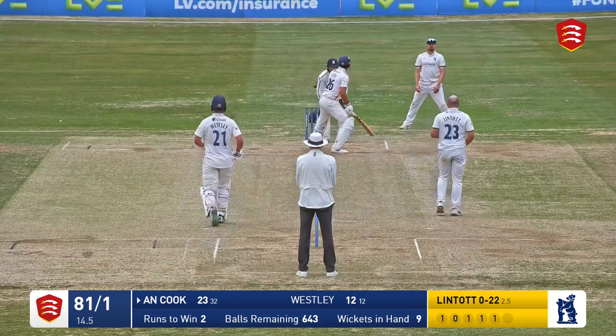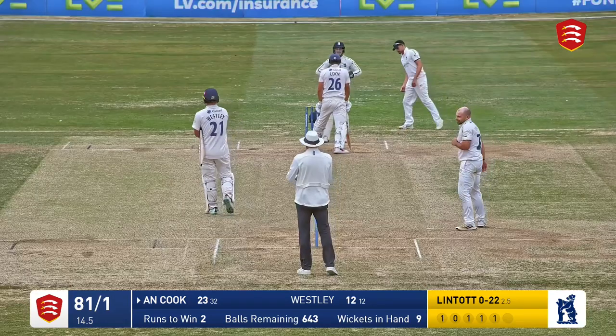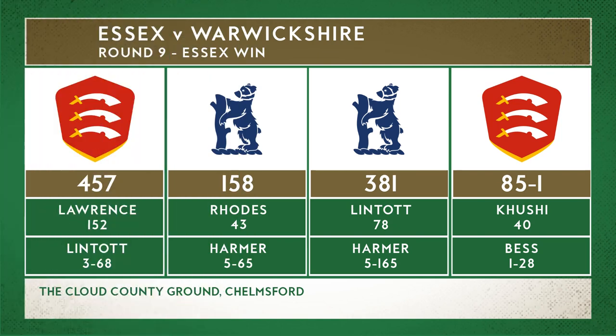That's four off the edge for the victory — or it might even be byes — but it is byes. And that concludes the match — Essex win by nine wickets.